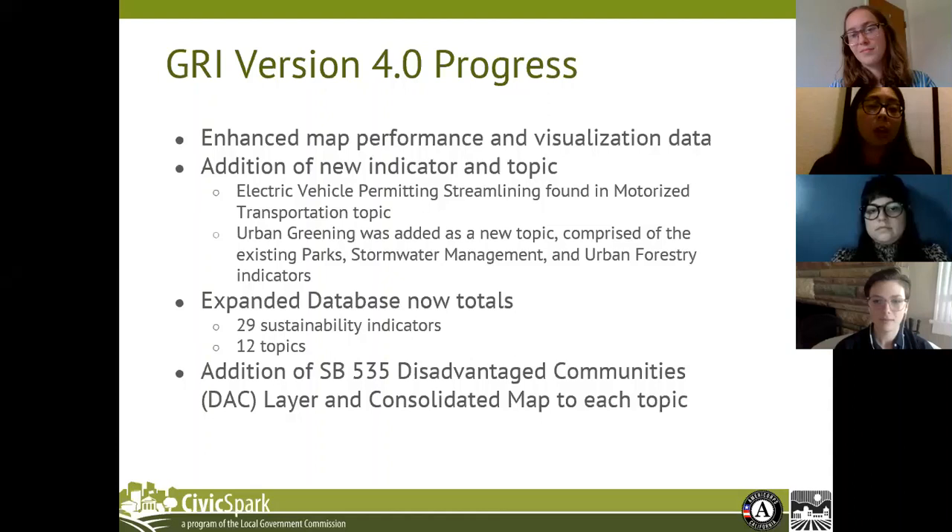Aside from these additions, we've also incorporated the Senate Bill 535 Disadvantaged Communities, or DAC, map layer within each topic in the form of a standalone map, as well as a consolidated map. The consolidated map consolidates all of the indicators within that topic with the SB 535 map. We did this so that users can assess the implications of these sustainability topics with disadvantaged communities.